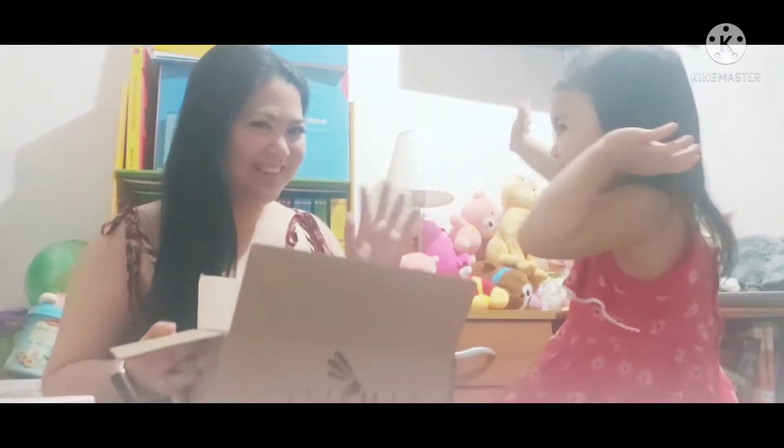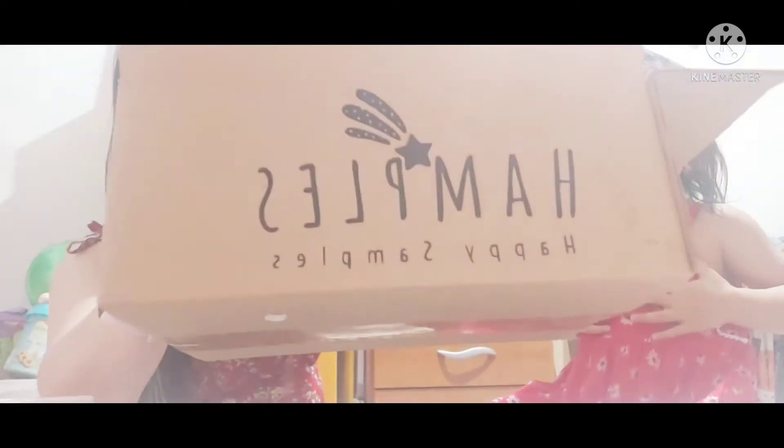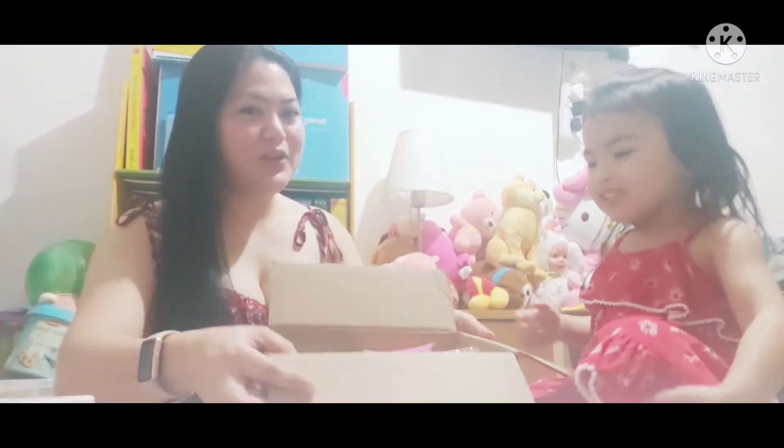Hi guys! Welcome to Vien's Baby! Today we're going to open the second box of samples from Hamble. What's inside, Vien? Can you open the box?